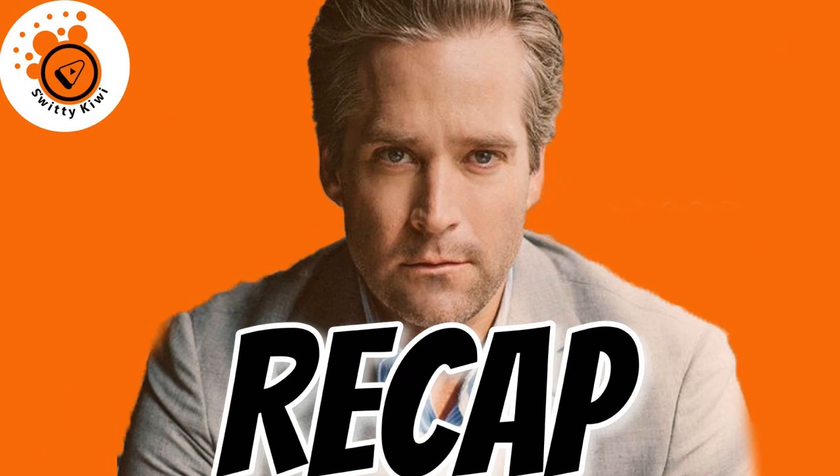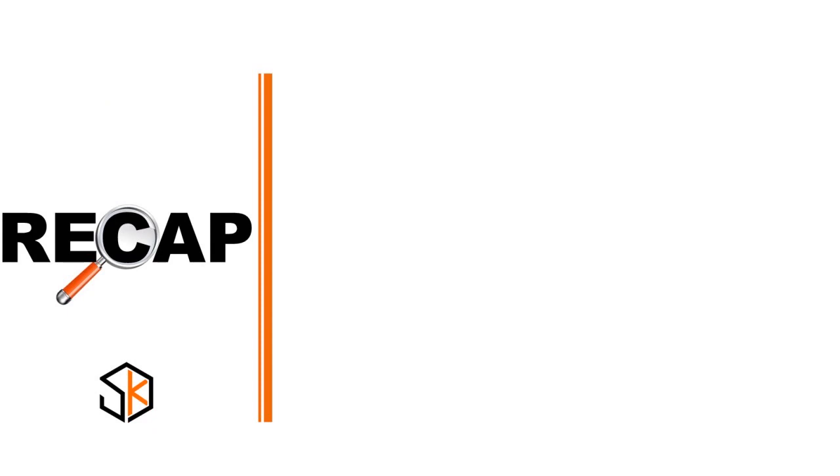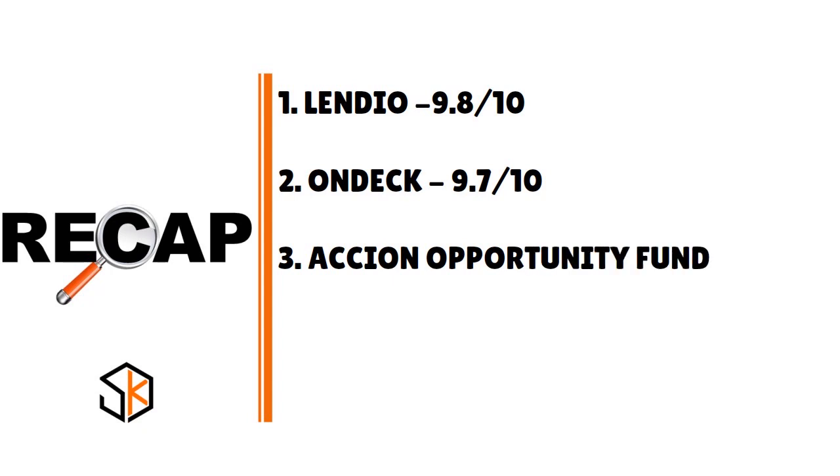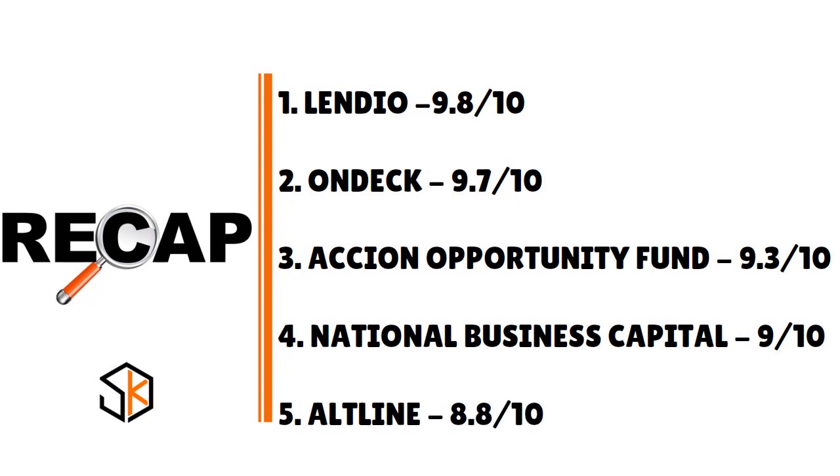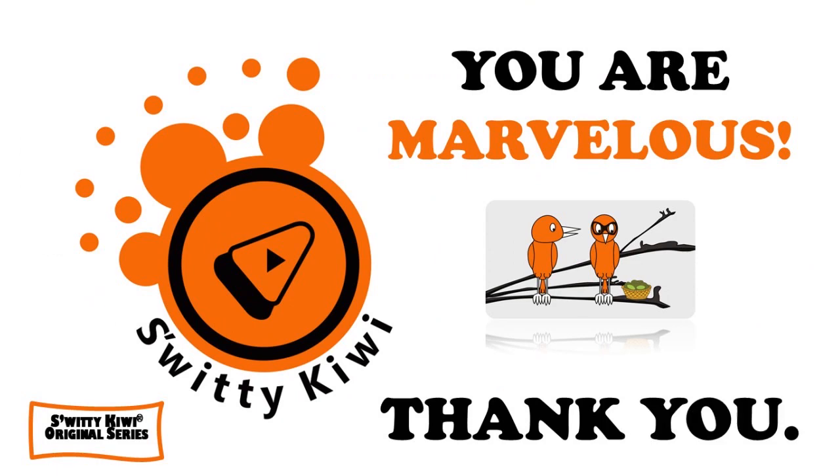To recap our top five BlueVine business line of credit alternatives: number one, Lendio at 9.8 over 10; number two, OnDeck at 9.7 over 10; number three, Accion Opportunity Fund at 9.3 over 10; number four, National Business Capital at 9 over 10; and number five, Outline at 8.8 over 10. Thank you so much for your attention — God bless you, and remember: stay marvelous.